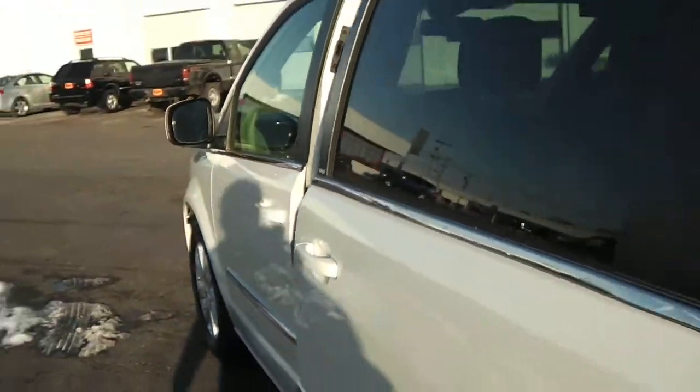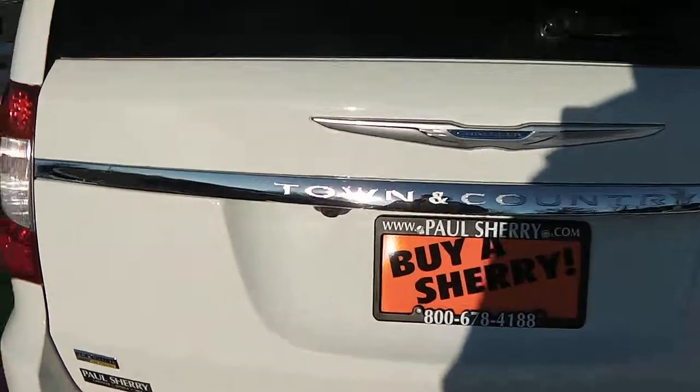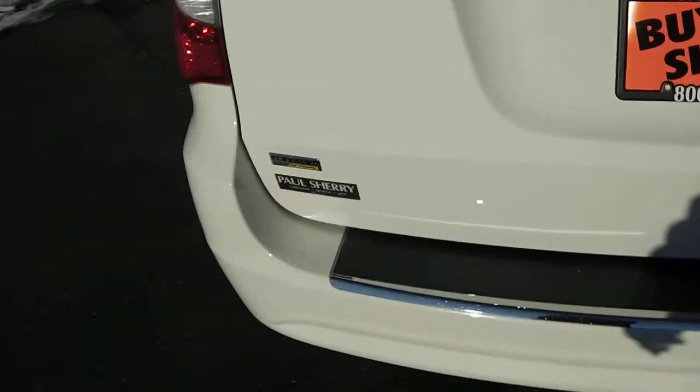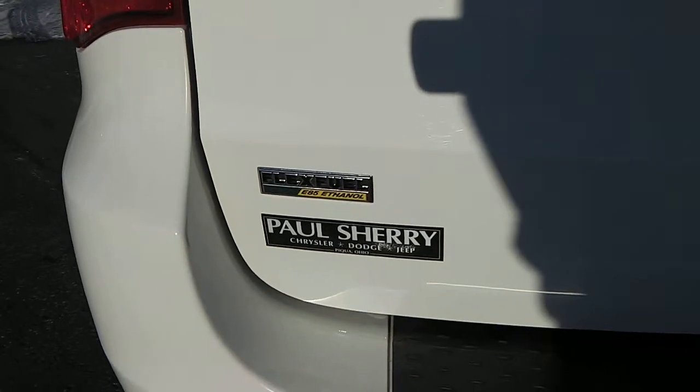Going on around now. Once again it's a 2013 white Chrysler Town & Country. Right here just showing you do have the backup camera as well. And it's also available with the flex fuel — the E85 ethanol.